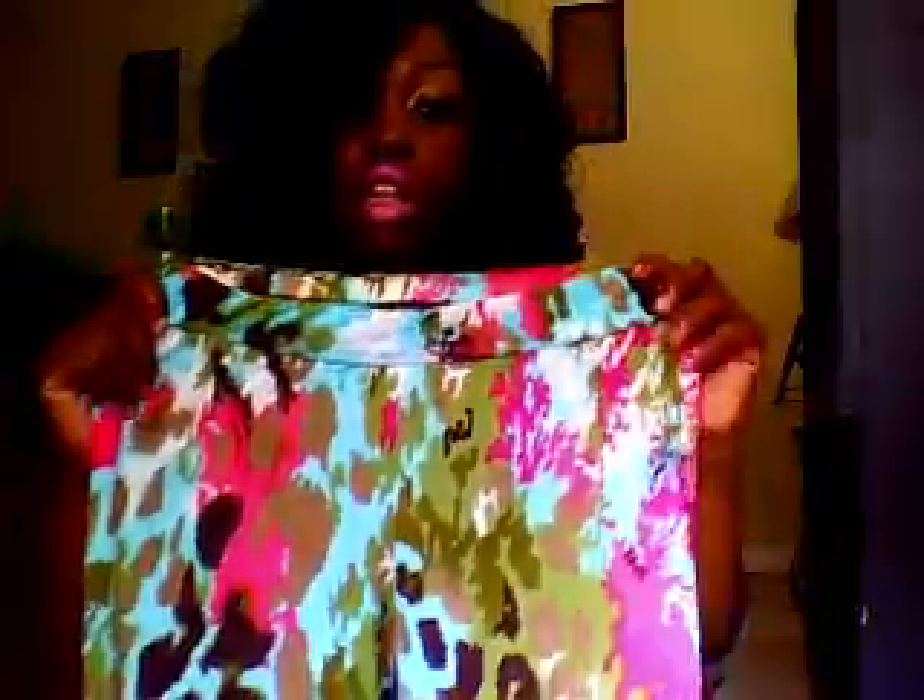And these are a pair of leggings that I purchased. I do believe these came from City Trends and these were only $5 — very cute.